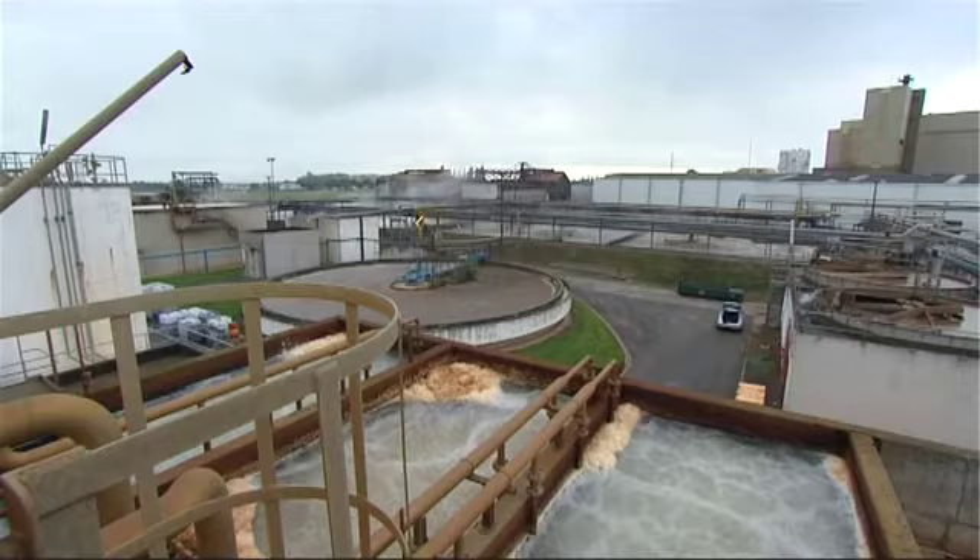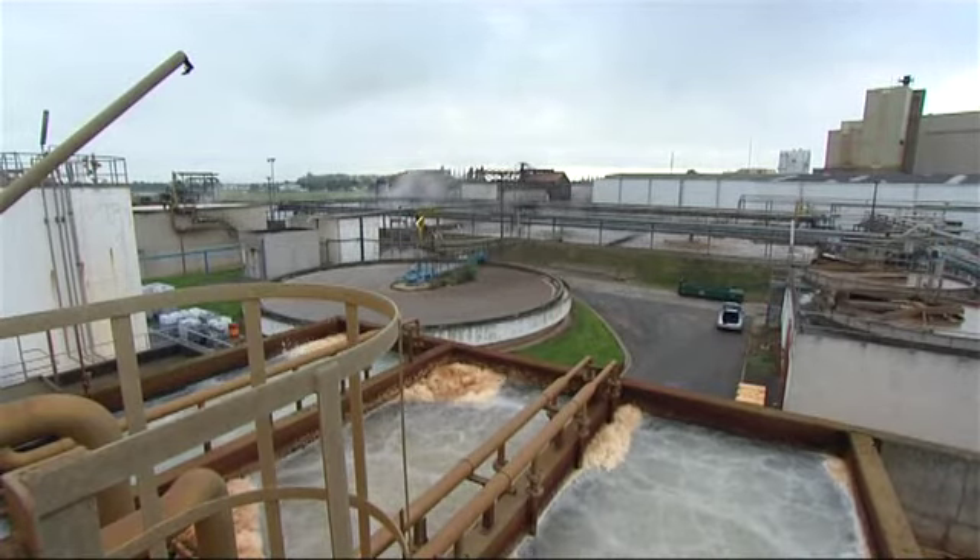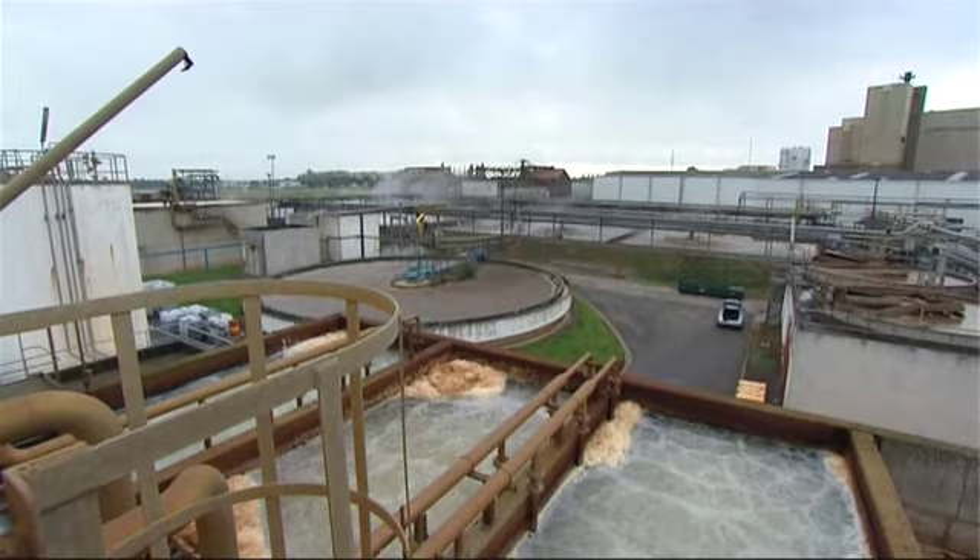OxyBlue is a unique water treatment process which eliminates non-biodegradable organic pollutants and persistent micro pollutants present in wastewater. It thus provides an adequate water quality for reuse in agricultural, urban or industrial areas, or discharge into environmentally sensitive areas like lakes or rivers.